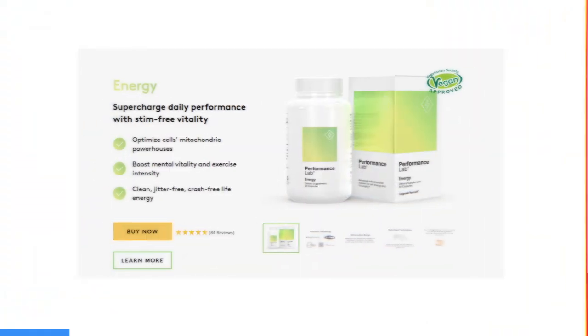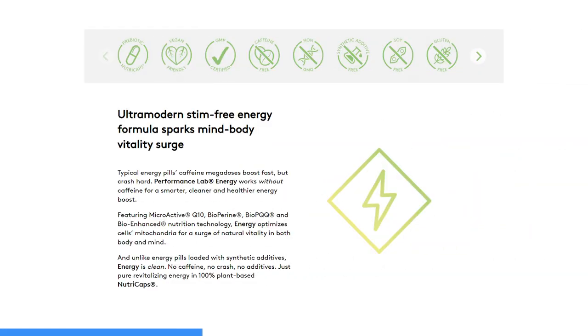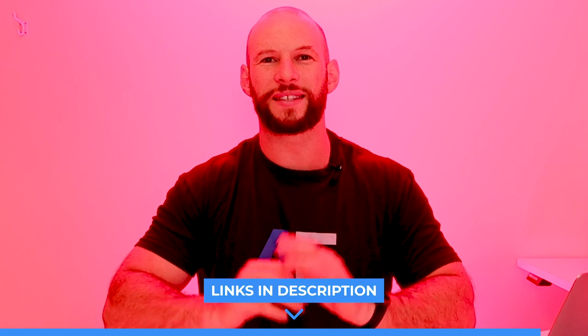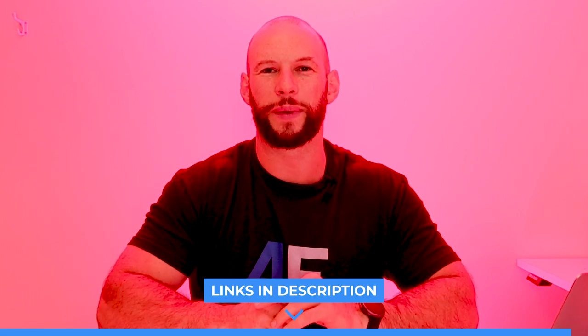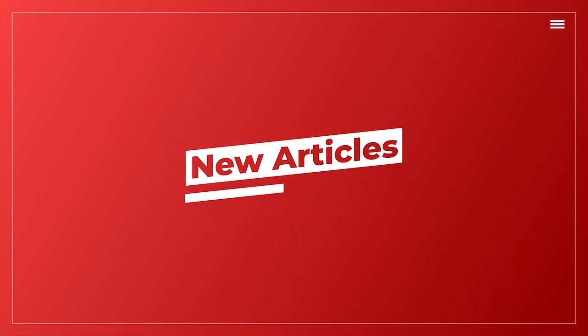Quick interruption — this video is brought to you by Performance Lab Energy, a supplement I take every single day. It has PQQ, Coenzyme Q10, RLA, and L-Carnitine, designed to help the body at a cellular level. This isn't a cognitive nootropic that will leave you crashing two hours later — just a solid behind-the-scenes energy supplement. I'll put a link below.